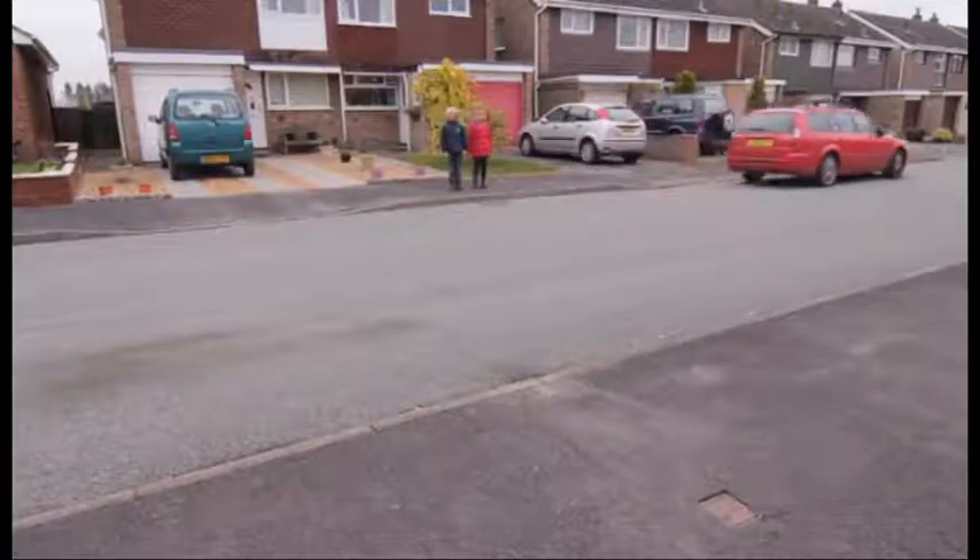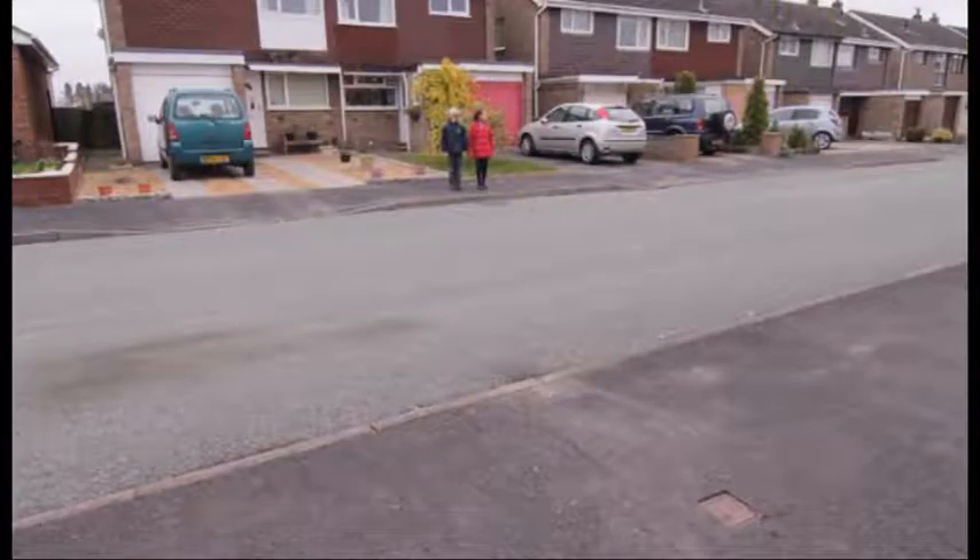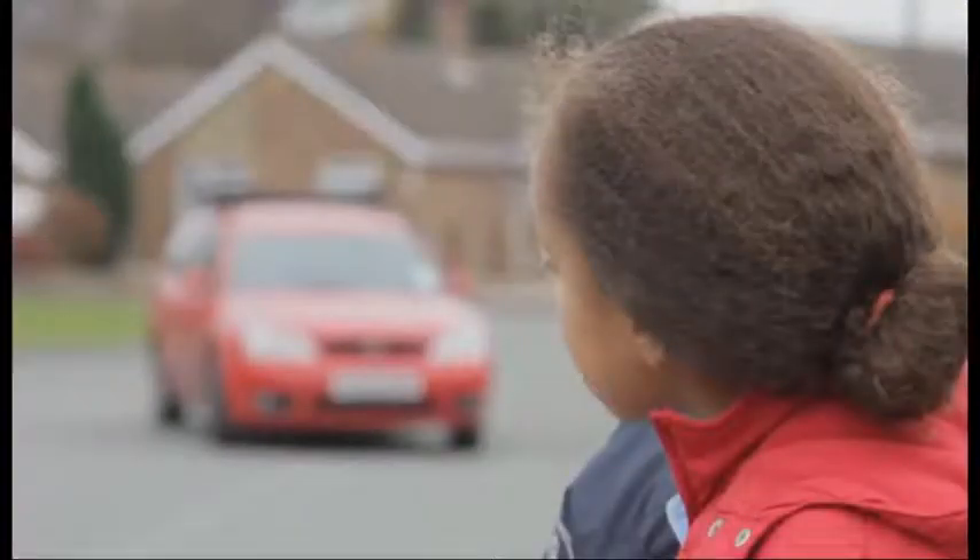If any vehicles are coming, let them pass. Look and listen. Do not cross until there is a safe gap in the traffic and you are certain that there is time to cross. Remember, even if vehicles are a long way off, they may be moving very quickly.